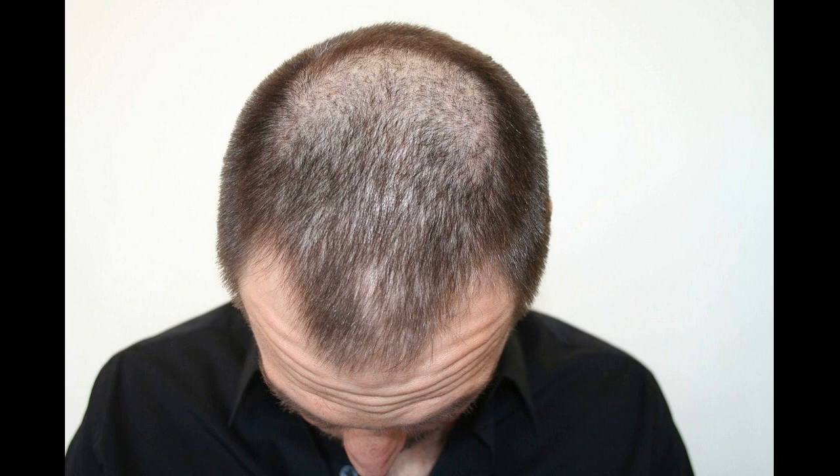There are two strengths of Minoxidil: 2% and 5%. The 5% has been shown to be more effective without a significant increase in irritation or other side effects. Both strengths are applied to the dry scalp twice a day. It is important to know that the treatment must be continued indefinitely to maintain results, as any hair gains will be lost within 4 to 6 months if the patient discontinues the drug.